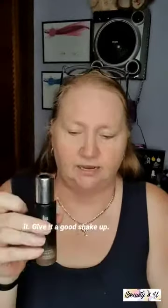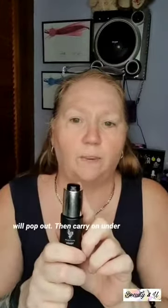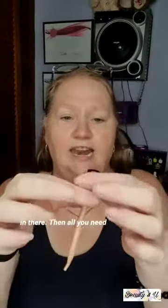The new serum plus foundation launched this month and it's absolutely amazing. Give it a good shake to activate the ingredients and make sure it's completely mixed. Then twist the top — the button will pop out — and carry on undoing it. You don't need to pump it, just pull the pipette straight out and it will have the foundation in it.